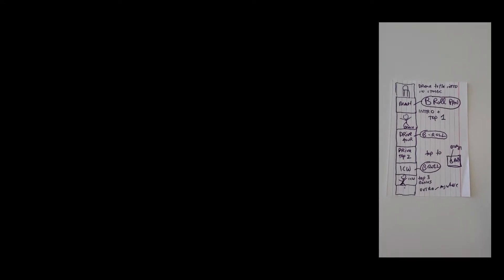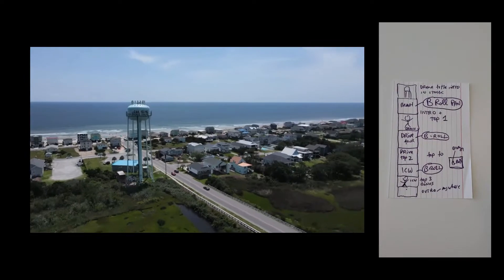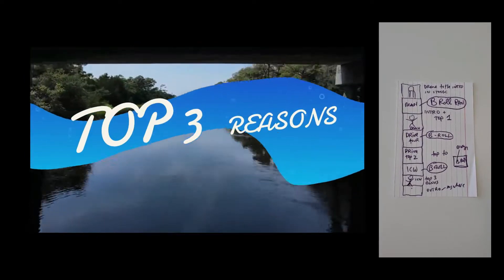So the first thing was storyboarding — or you can even call this a paper edit — where I planned out all the topics that I was going to talk about and also the shot list that I need.